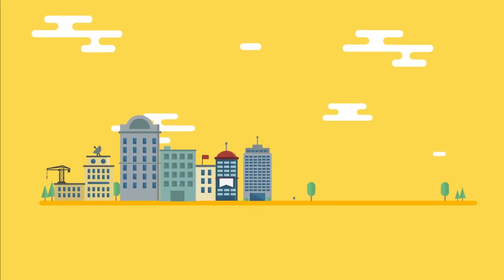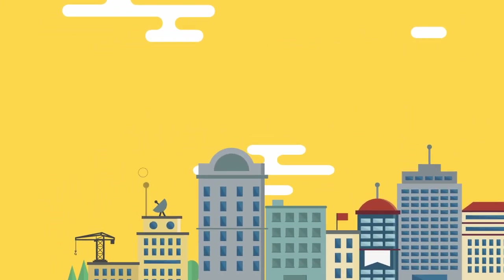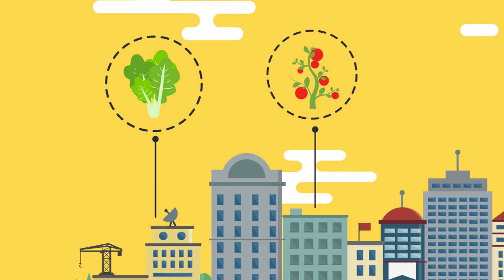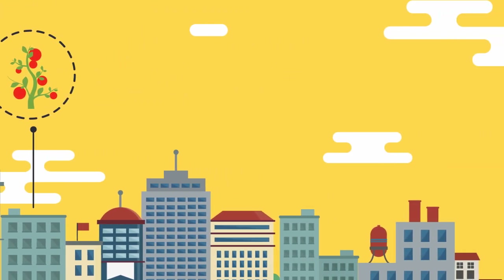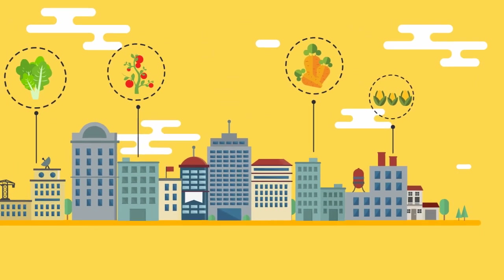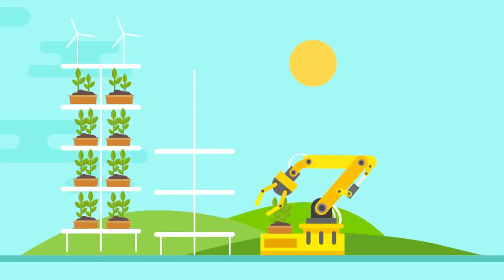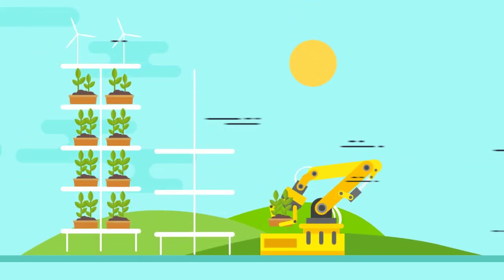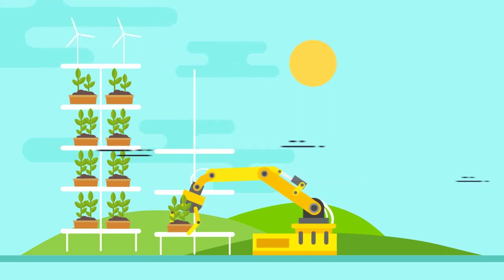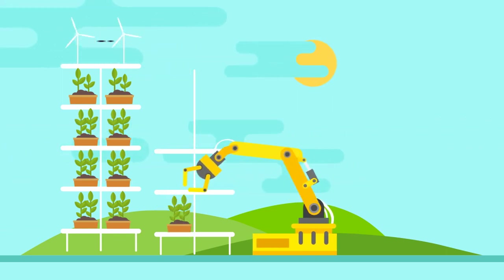There are varying vertical farming models, but the general principle is that you use a tall building. In cities, many abandoned high-rise factories or warehouses have been used for vertical farming startups. These buildings can create and utilize renewable energy resources such as solar power, wind turbines, and rainwater collection. Layering floors with trays stacked to the ceiling means more crops can be produced compared to the same area of land. Vertical farming literally creates more farmable land out of thin air.